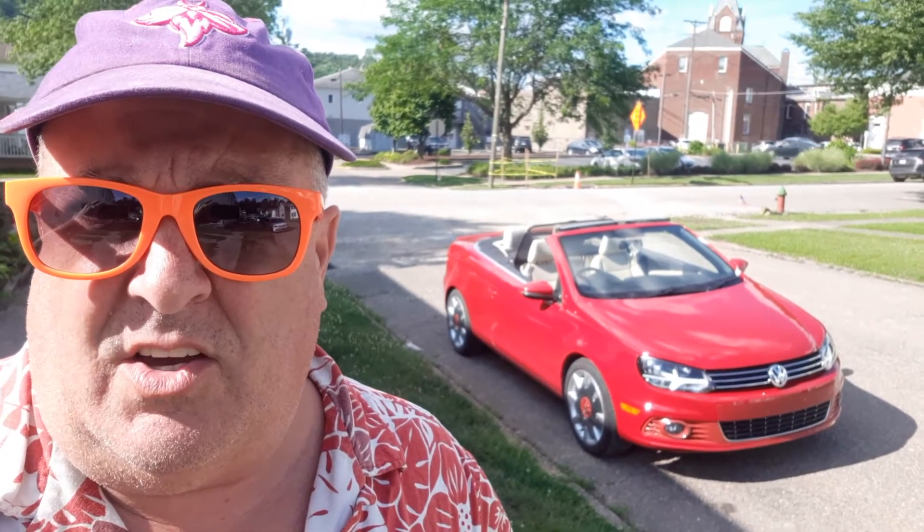Hey, this is Rick. Welcome back to my channel, Rick Loves Maria. This is my other car that just got fixed from being in the body shop. It's also a Volkswagen, but it's a... let me get it in the picture here. It's a VW Eos.